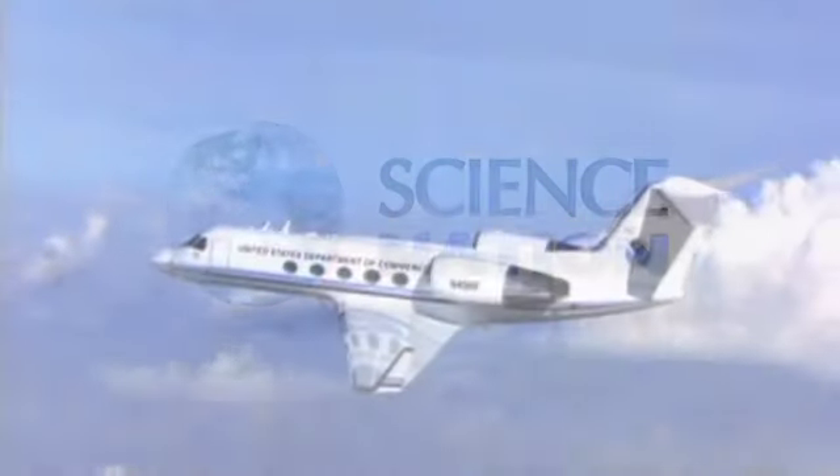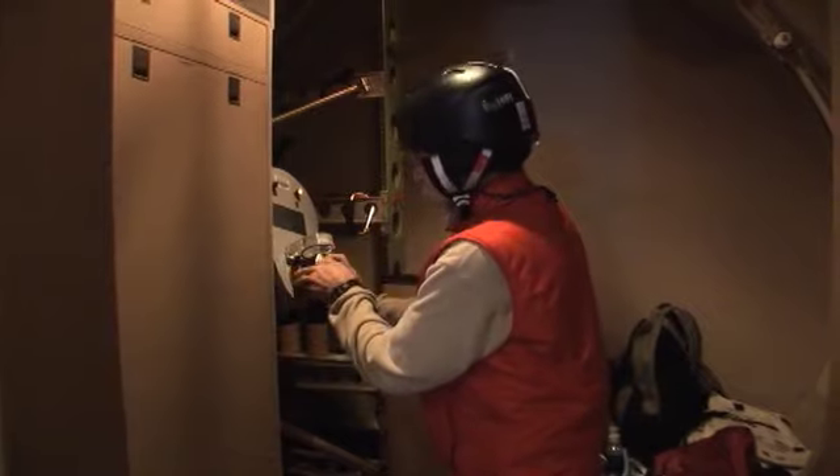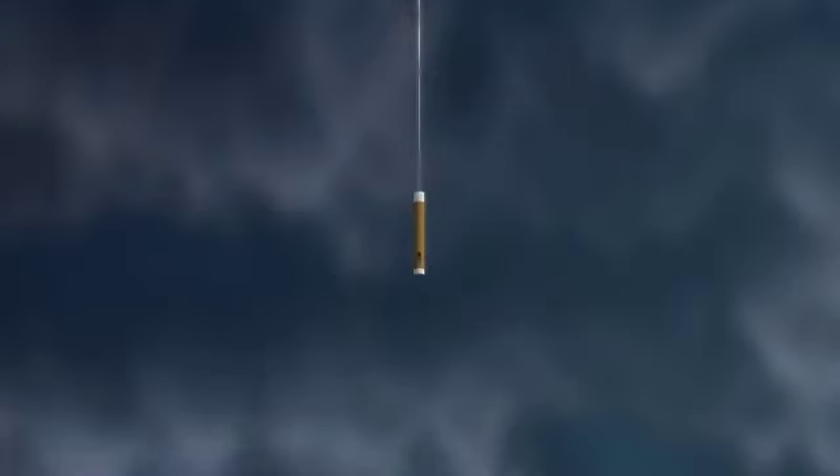This small cylinder is called a drop sonde, or sonde for short, and what a story it tells. It launches from an aircraft and falls through the air, gathering data about the atmosphere as it descends.